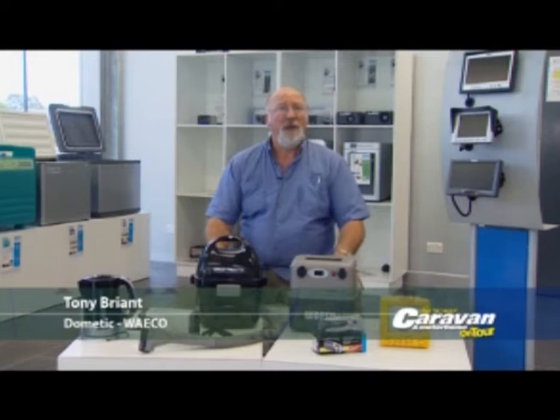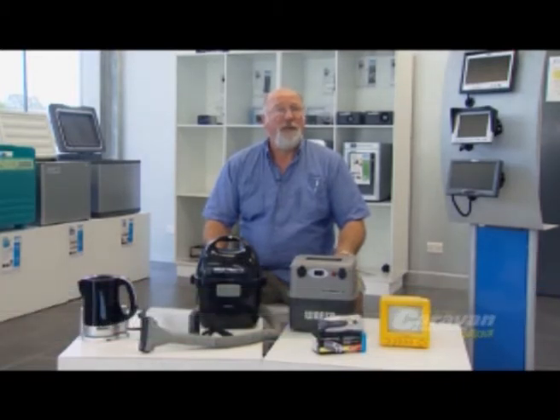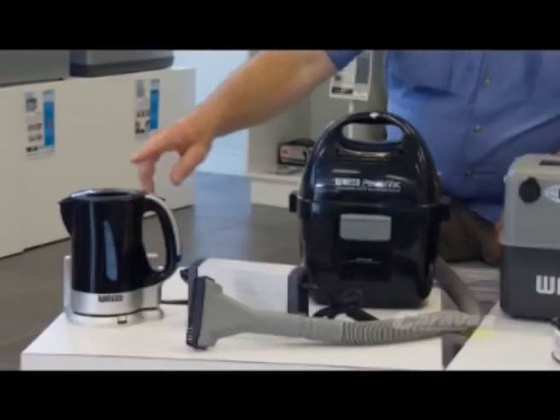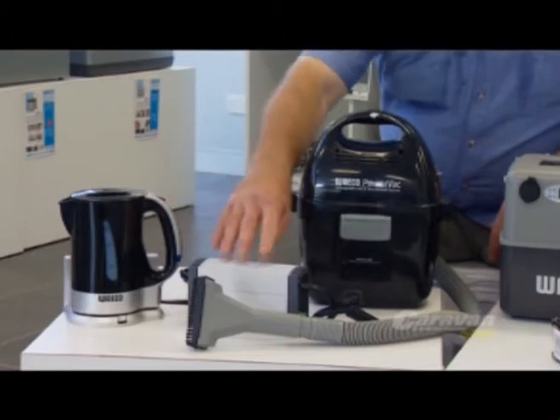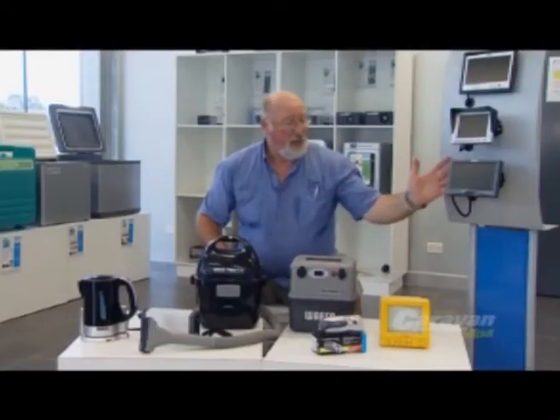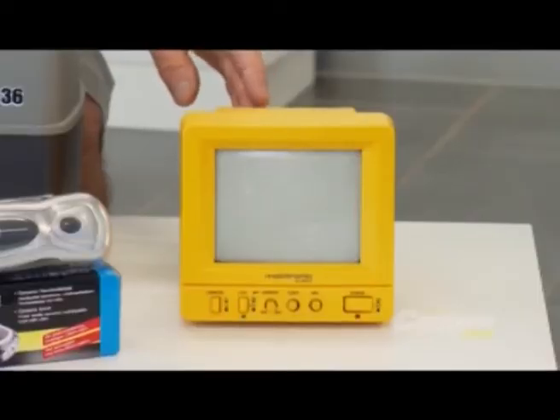This month's product range is power products from the Waco division. Now we all know Waco have been bringing you portable fridges for the last 10 years, but a lot of people don't know that they do all these other products: deep cycle batteries, vacuum cleaners, 12 volt kettles, power products, dynamo torches, reversing cameras, and even underwater video systems.